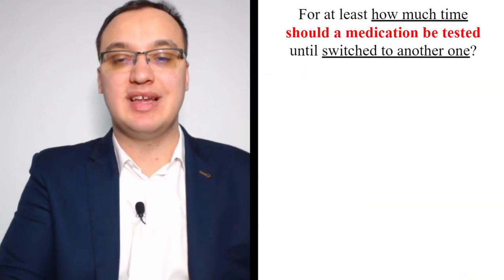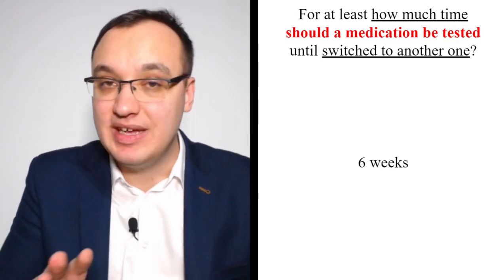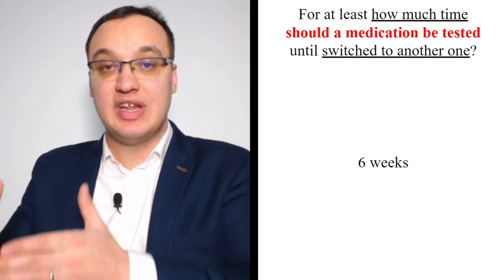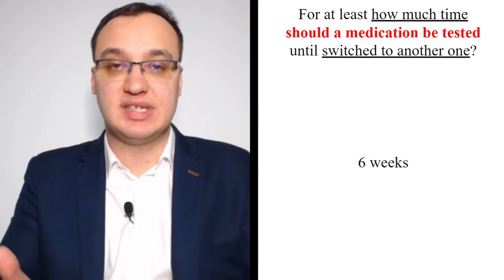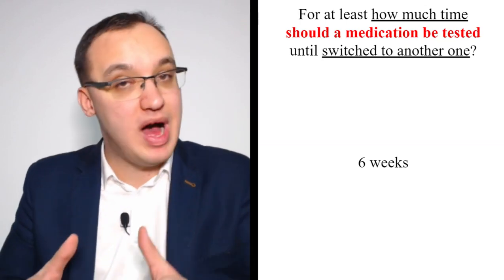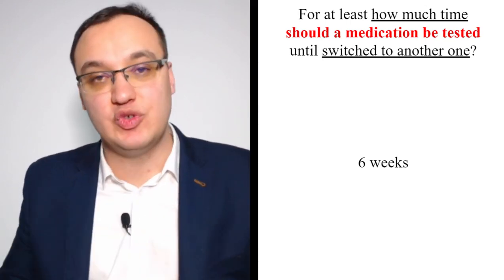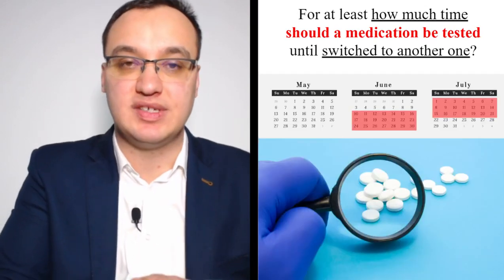For at least how long should a medication be tested before switching to another one? Six weeks. This is not something that happens in one day. You test one medication for at least six weeks, then switch to another. It takes time — especially for psychiatric diseases like depression. For blood pressure medications as well, improvement can take one to two weeks to appear.